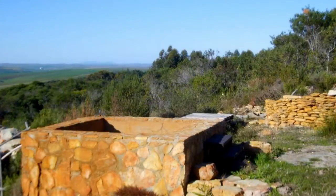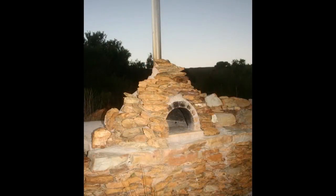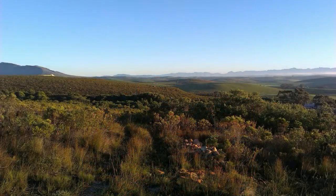A short ramble from the house is the hot tub and the entertainment area with pizza oven. Both are constructed from the natural stone found on the premises and perfectly sited to take full advantage of the elevated position over the rolling vistas.